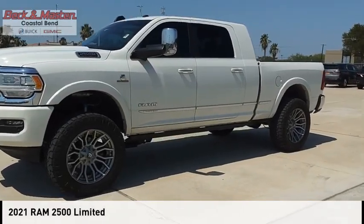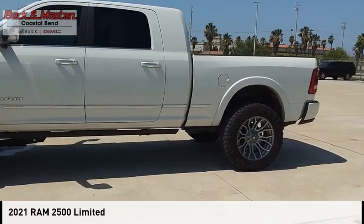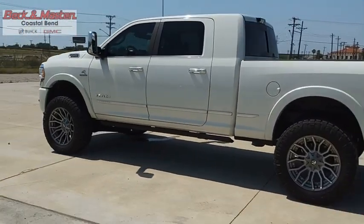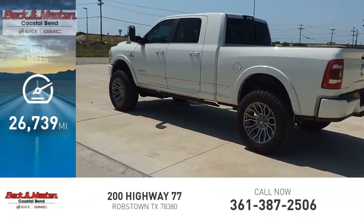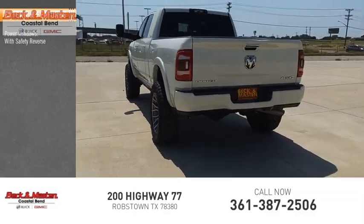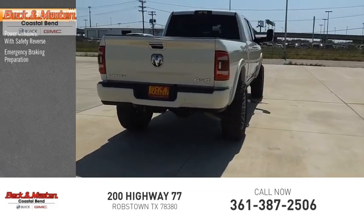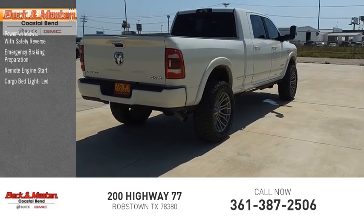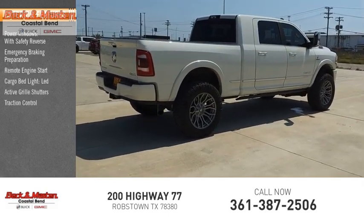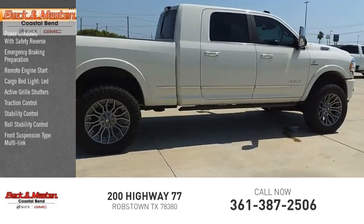Stop by and take a look at the 2021 2500. This vehicle is powered by a four-wheel drive 6.7-liter engine and has less than 30,000 miles. Some of this vehicle's great options include power windows with safety reverse emergency braking preparation, remote engine start, cargo bed light, LED active grille shutters, traction control, stability control, roll stability control, and front multi-link suspension.